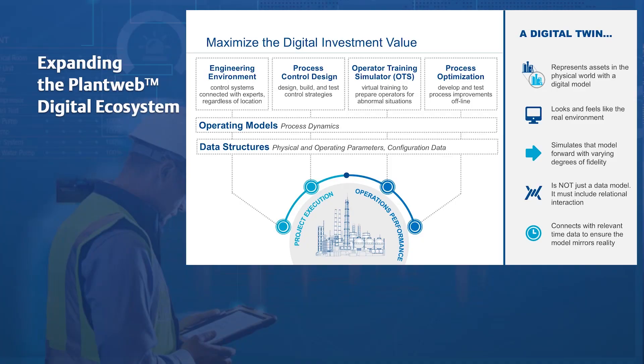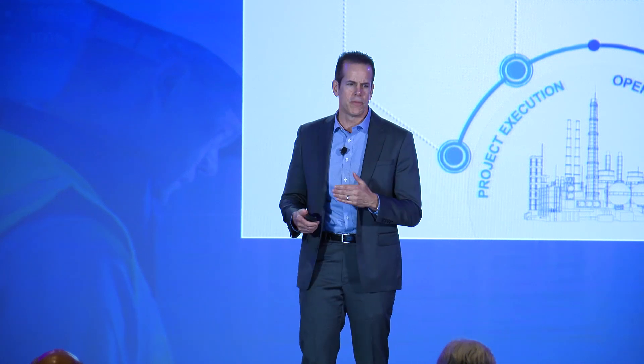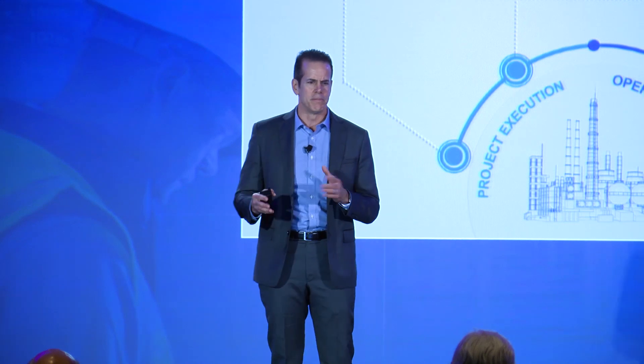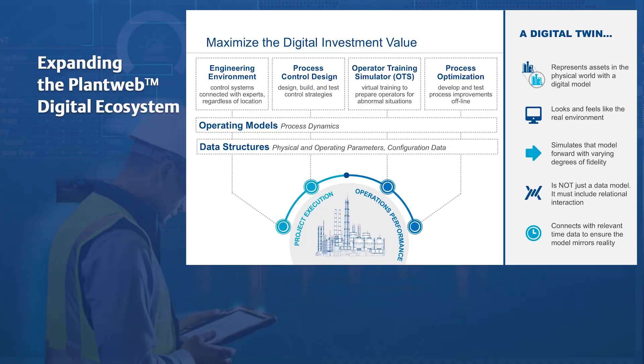In Emerson's view, a digital twin must be a practical investment for any operations manager to make, regardless of the size of the plant or the industry. It must allow plant operations to reduce the cost and risk of improving the operation and control of the plant, and support the upskilling of the workforce. It must be proven to provide value to the execution of capital projects and control system modernization, as well as the lifecycle operation performance of the plant.